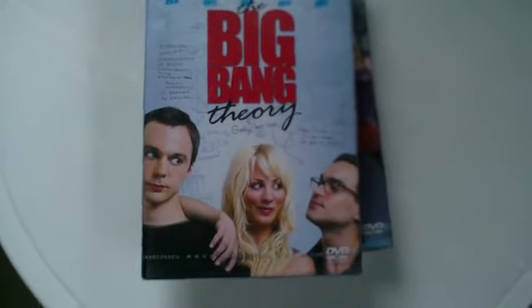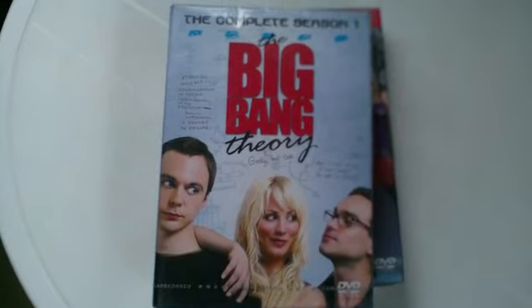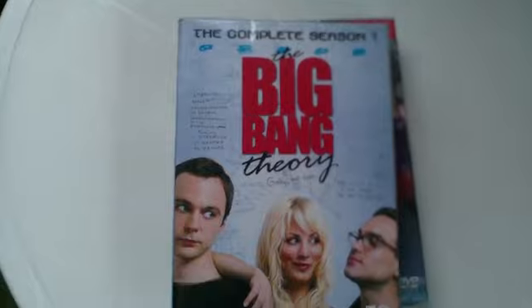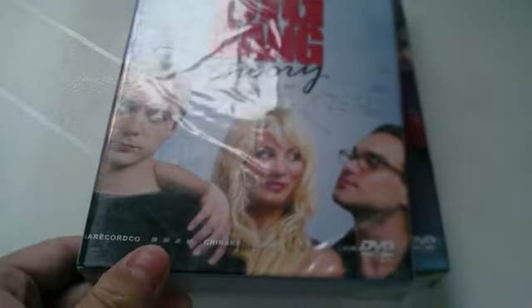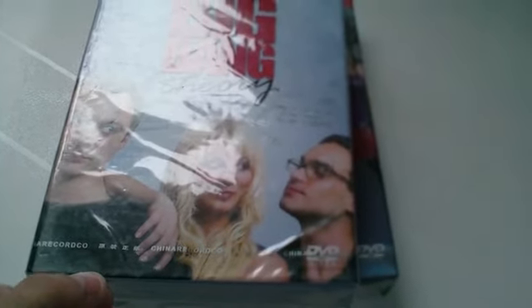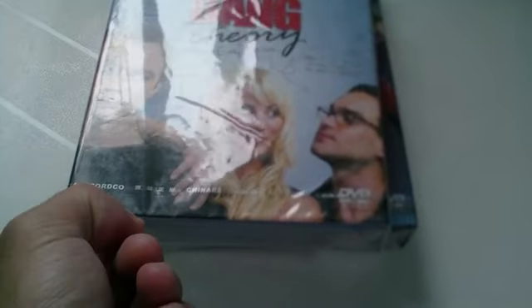Unboxing some bootleg DVDs I bought off eeshops.com for about $22 New Zealand — that was worth shipping. In New Zealand, each DVD of this series usually costs about $25 to $30 just for one season, so this was a good deal for me.